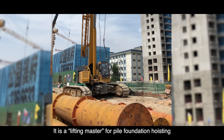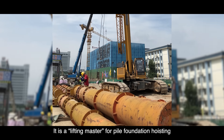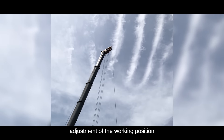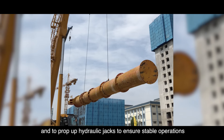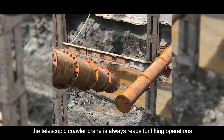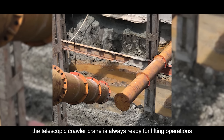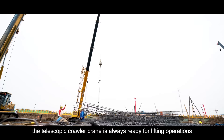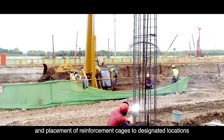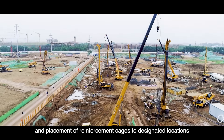It's a lifting master for pile foundation hoisting. Unlike wheel cranes that frequently require adjustment of the working position and popping up hydraulic jacks to ensure stable operations, the telescopic crawler crane is always ready for lifting operations, and is particularly suitable for the hoisting and placement of reinforcement cages to designated locations.